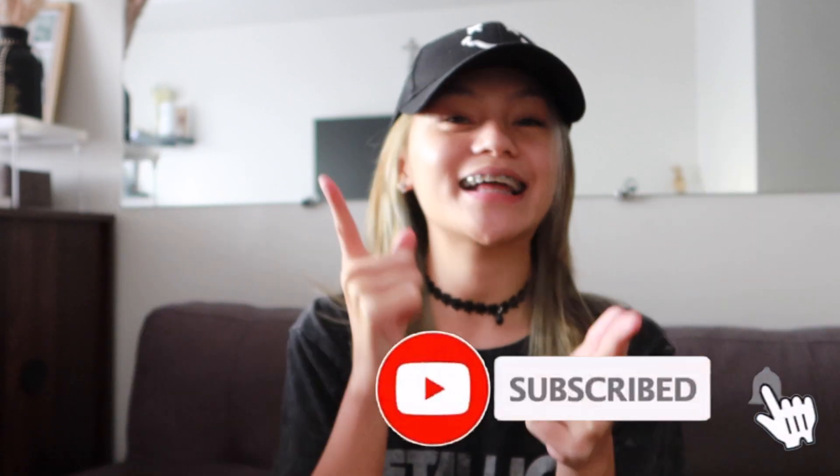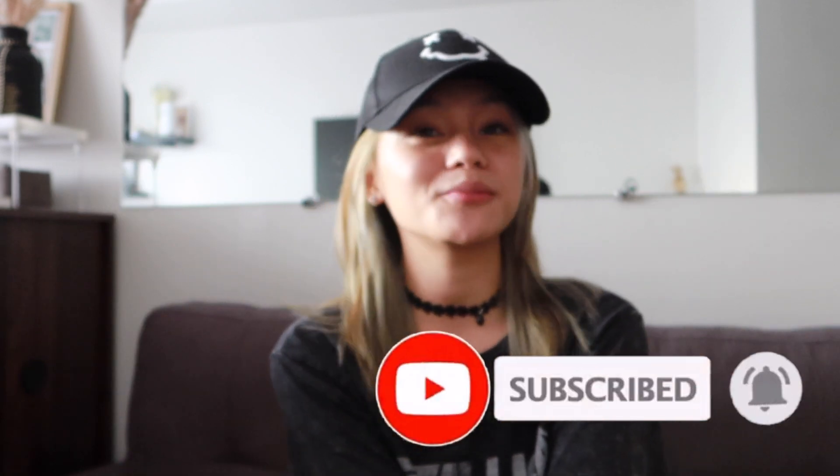That's the last one for our haul and I hope you guys enjoyed watching this video. Make sure to give this video a like, share, and subscribe, and don't forget to turn on the notification bell to be notified of my next upload. I'll see you guys in my next one — bye!